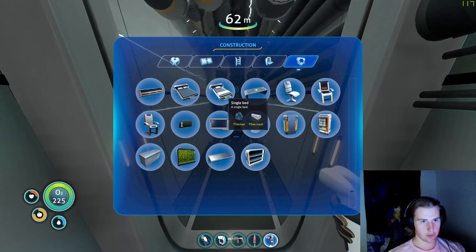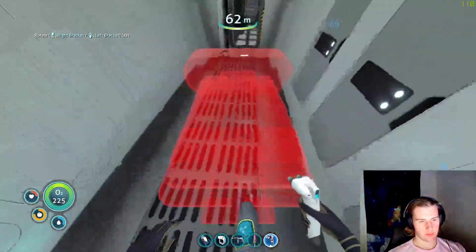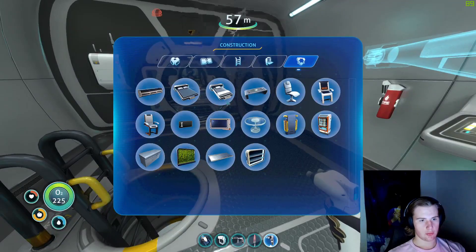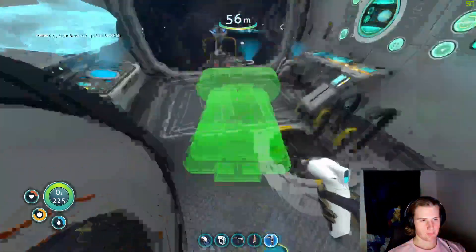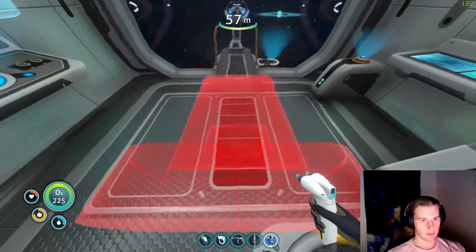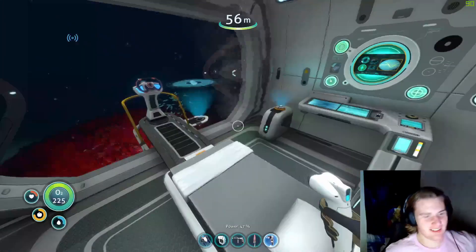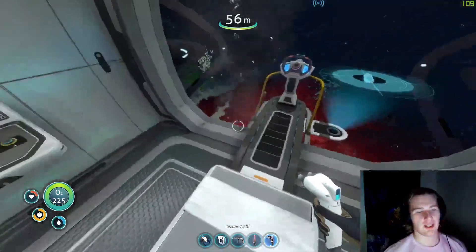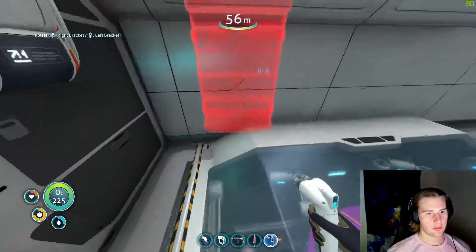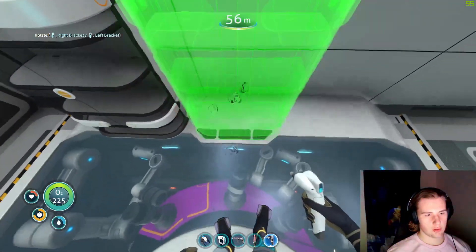We'll put it there. There would be enough space - of course I can put one here. The most inopportune place to make a bed, but at least we can now fill everything up. Fill everything else with lockers. We need space.